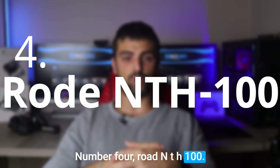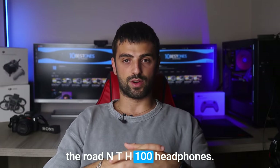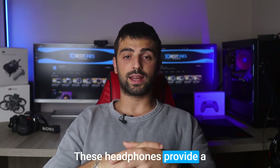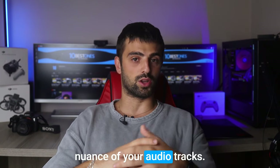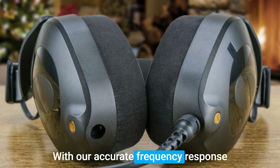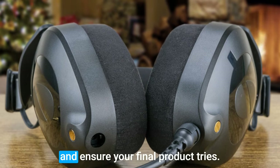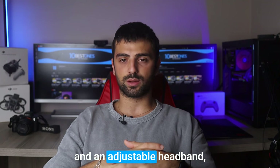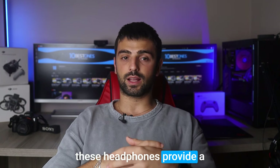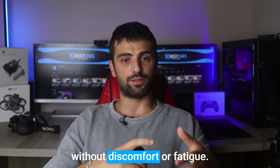Number 4: Rode NTH 100. These headphones provide a detailed and balanced sound reproduction that allows you to hear every nuance of your audio tracks. With accurate frequency response and excellent transient response, you can make precise editing decisions and ensure your final product sounds great. Designed with plush ear cushions and an adjustable headband, these headphones provide a comfortable and secure fit, allowing you to work for extended periods without discomfort or fatigue.